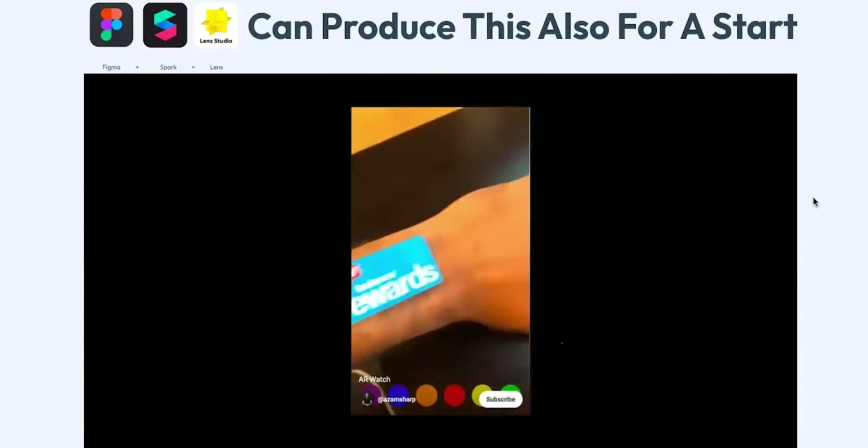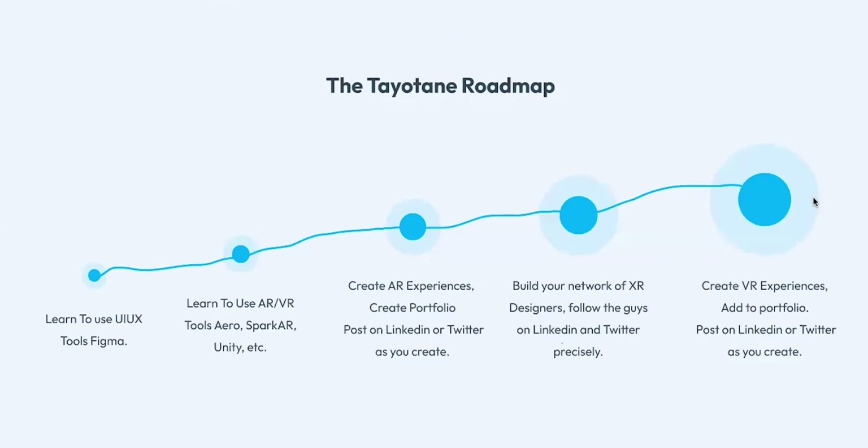Moving on, I'm going to share the roadmap. I called it the Tayo 10 Roadmap because this is how I got to where I am now. The first step is to learn how to use AR/VR tools. Before this call I told a friend this session was going to be very insightful, and I said it because of this roadmap — if you run with it, you are going to get to a point you didn't imagine from the very start.